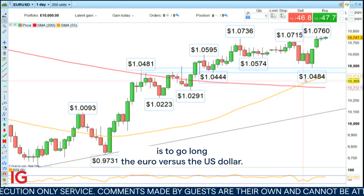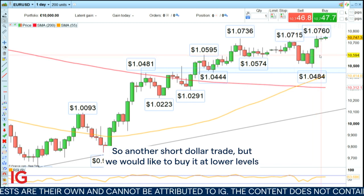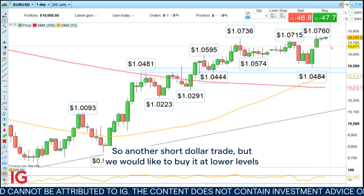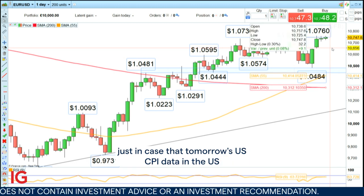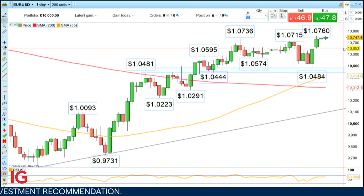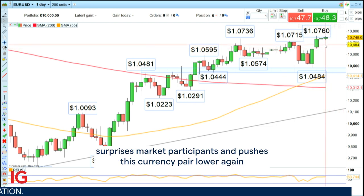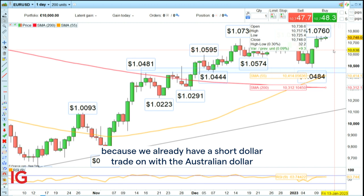Today's Trading the Trend is to go long the euro versus the US dollar — so another short dollar trade — but we would like to buy it at lower levels just in case tomorrow's US CPI data surprises market participants and pushes this currency pair lower again. We also want to reduce the potential risk because we already have a short dollar trade on with the Australian dollar against the US dollar long position from last week.